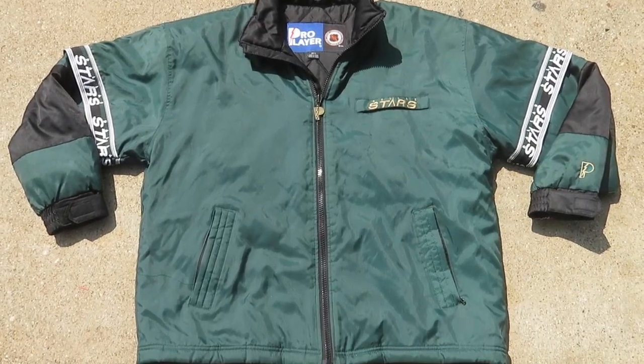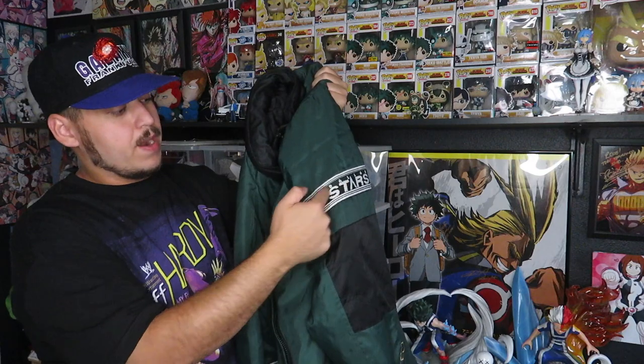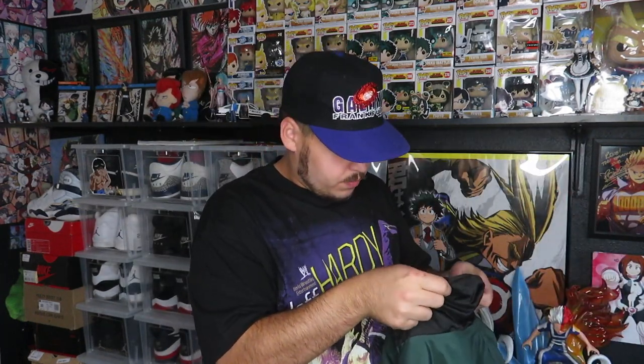Last clothing item, paid five bucks - this was actually the very first thing I found today. It's the Dallas Stars Pro Player jacket - shout out to the Dallas Stars for making it to the Stanley Cup. Pro Player tag on the inside, Pro Player zipper, size large but it's like a parka so it's pretty big. Dallas Stars logo on the front pocket, and on both sleeves the Dallas Stars name going around with Pro Player down the sleeve. Super clean, no hood but I don't think it came with one.